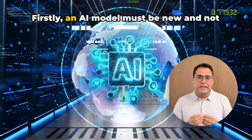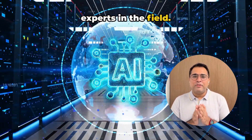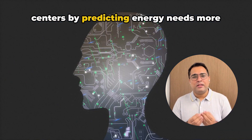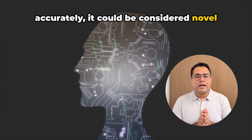Firstly, an AI model must be new and not something already known or obvious to experts in the field. For example, if an AI model can significantly reduce energy use in data centers by predicting energy needs more accurately, it could be considered novel and non-obvious.